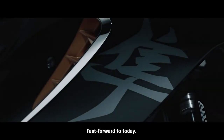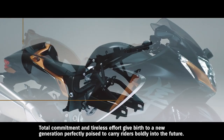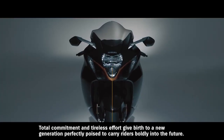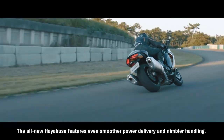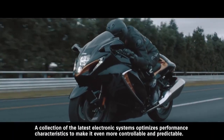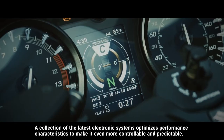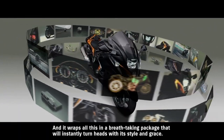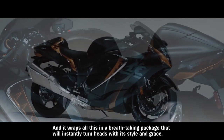Fast forward to today. Total commitment and tireless effort give birth to a new generation, perfectly poised to carry riders boldly into the future. The all-new Hayabusa features even smoother power delivery and nimbler handling. A collection of the latest electronic systems optimizes performance characteristics to make it even more controllable and predictable. And it wraps all this in a breathtaking package that will instantly turn heads with its style and grace.